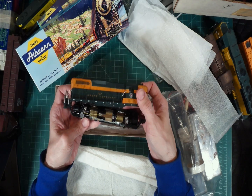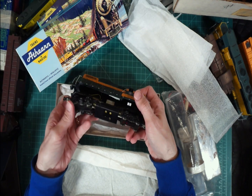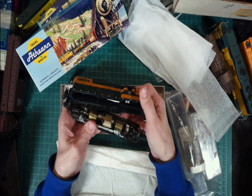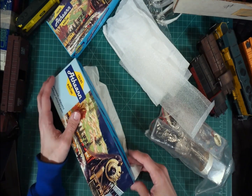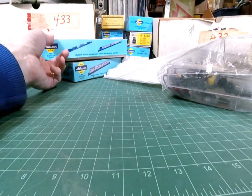Here is another engine and I don't know what brand this is. I'm sure some of you will know. Great Northern, GP series - GP9, Great Northern. So it must be an Anthem brand - it matches the box.